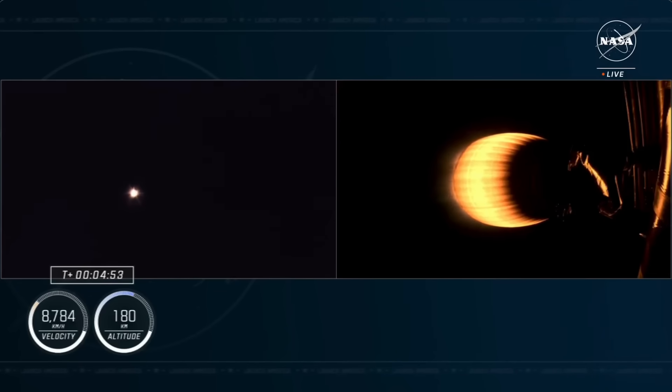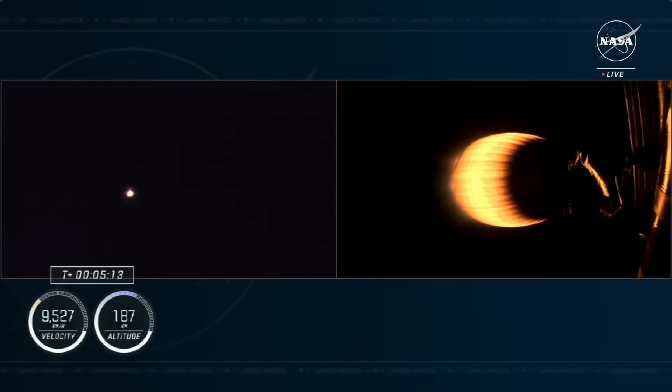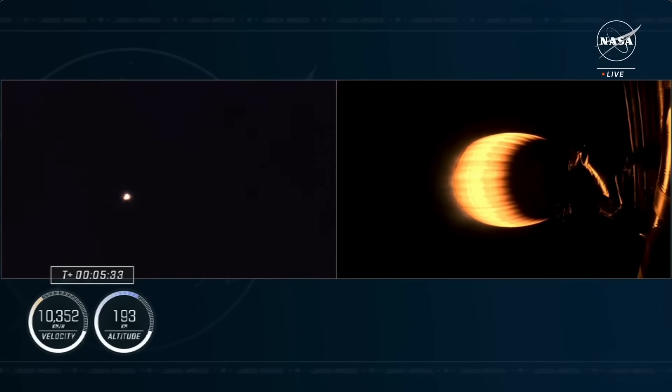While Crew 8 continues on its way to the International Space Station, the first stage booster is on its way back to landing zone one. Dragon SpaceX, trajectory nominal. The first stage has a couple of events in order to land. At T plus six minutes and 16 seconds, stage one will begin its entry burn — the first of two burns prior to landing. During this burn, Falcon 9 will ignite only the center engine for about 10 seconds to slow the vehicle down before it reaches the denser parts of Earth's atmosphere. That will be followed by the landing burn at T plus seven minutes and 21 seconds, lighting three engines for about 20 seconds.